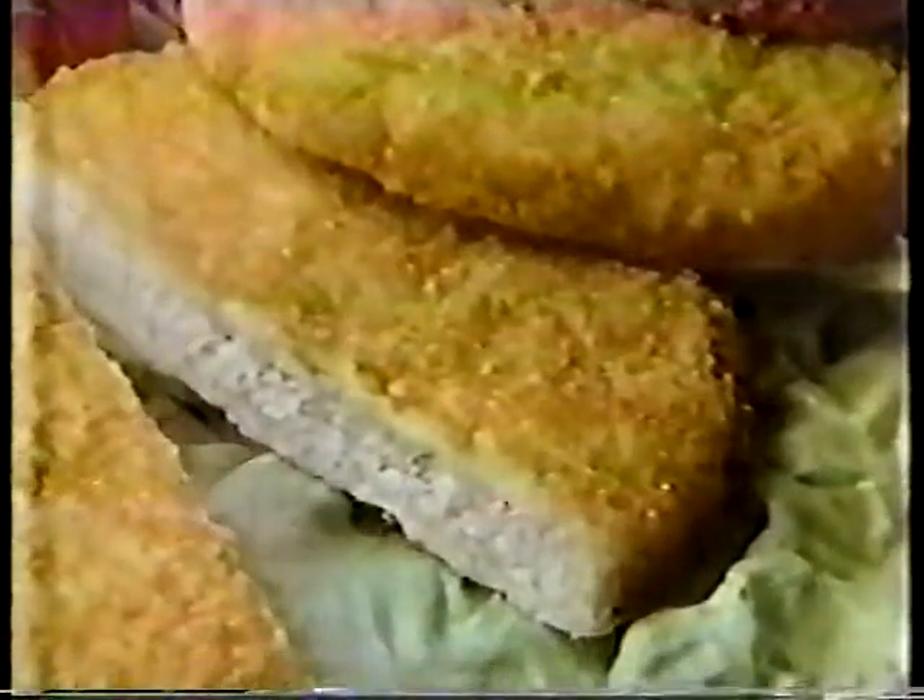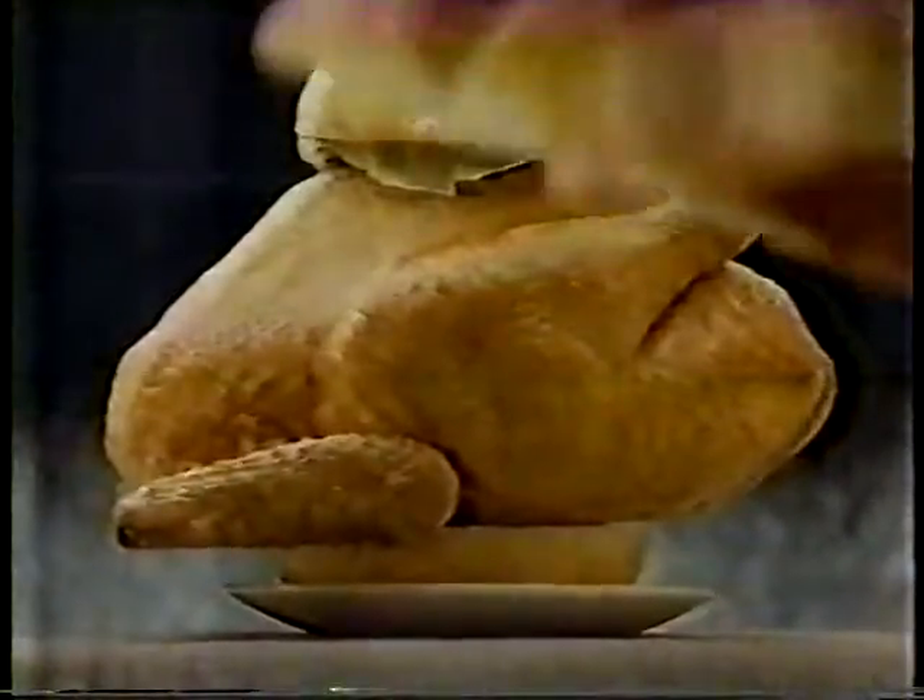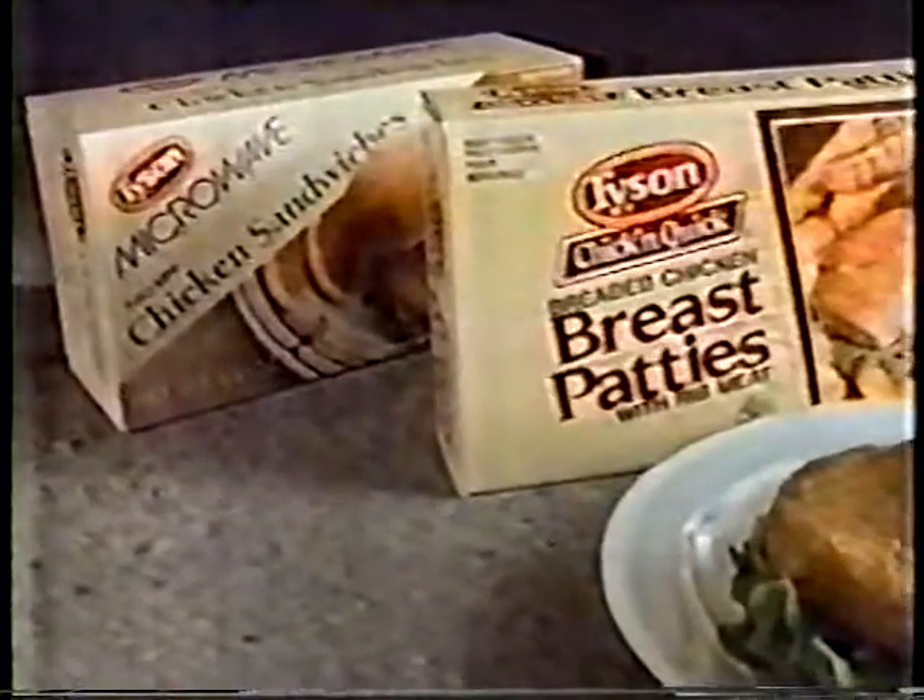These are Tyson Breast Patties. They are made with the tender breast meat of the same delicious Tyson Chicken. To choose between Tyson Chicken and Tyson Breast Patties depends simply on how much extra room you'll be needing in your sandwich. Tyson Breast Patties and new microwave patty sandwiches.